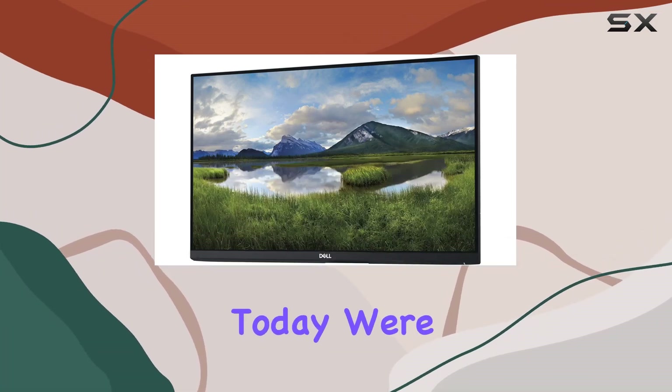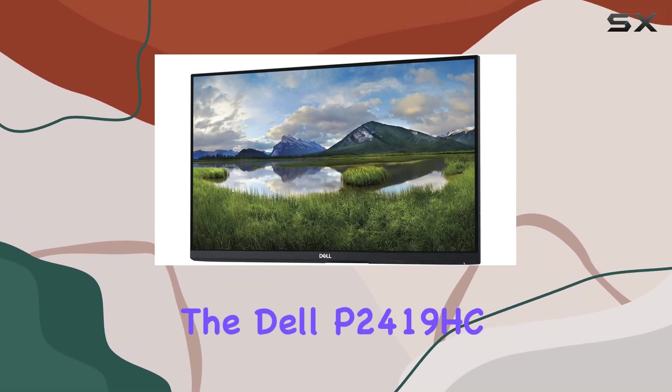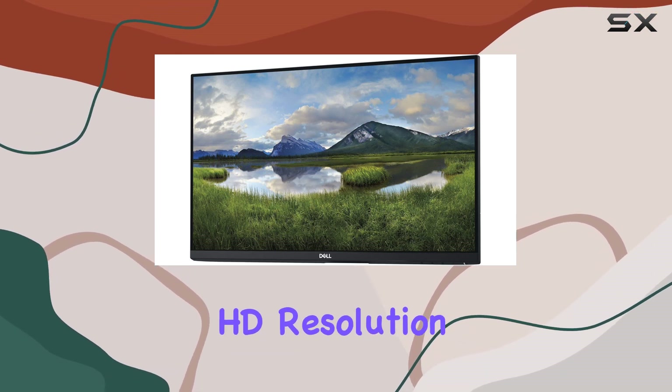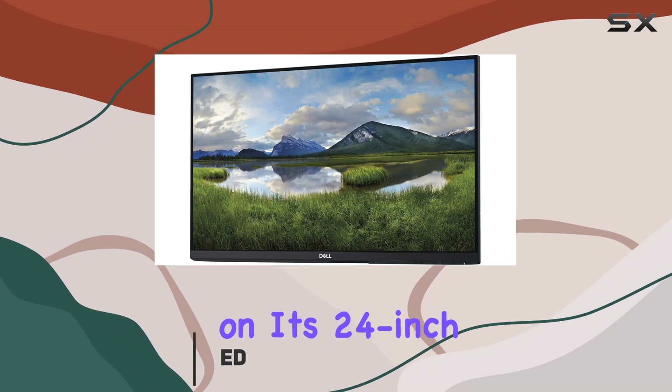Hey everyone! Today, we're diving into the Dell P2419HC, a renewed LED monitor that boasts a full HD resolution of 1920x1080 on its 24-inch screen.